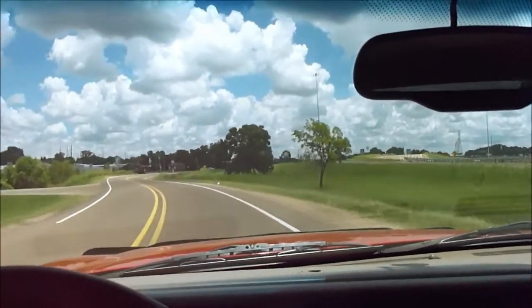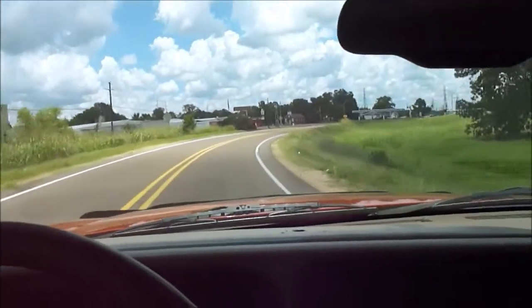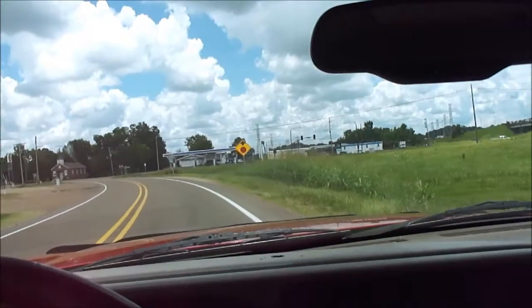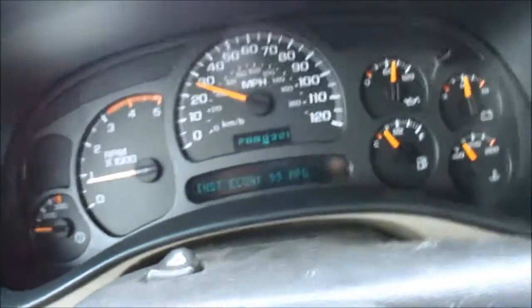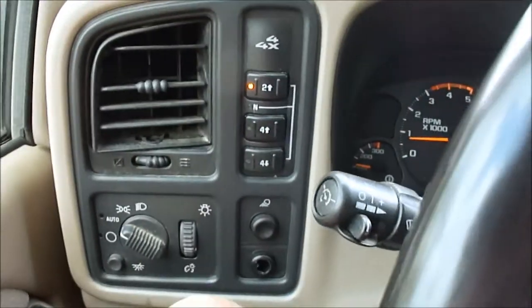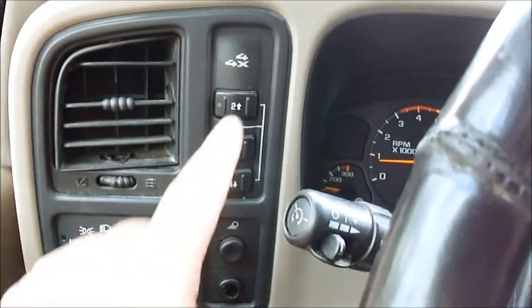This is the loaded up version of this truck — it's got pretty much every conceivable option. It's got heated seats, memory seats, automatic headlights, steering wheel controls, and a little display in the dash that shows everything like distance to empty, oil life, economy, all that good stuff. It does have electronic shift four-wheel drive, and just so you can see — throw it in four-wheel, you can see that works.